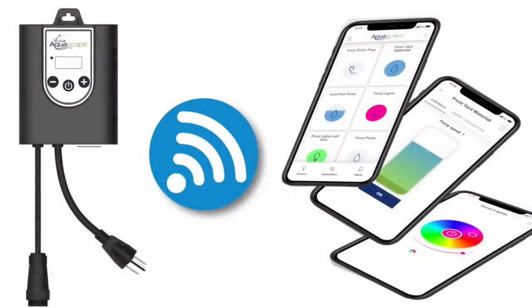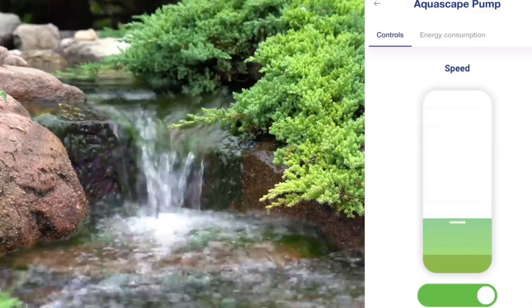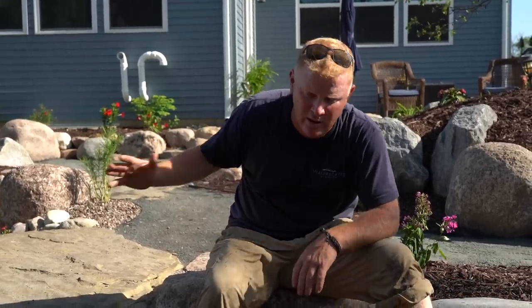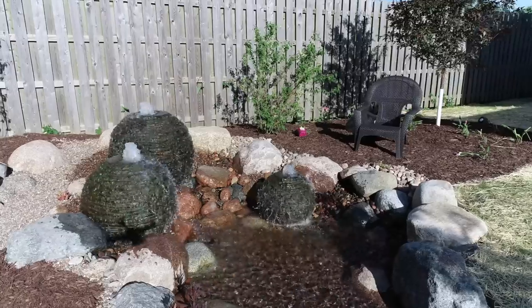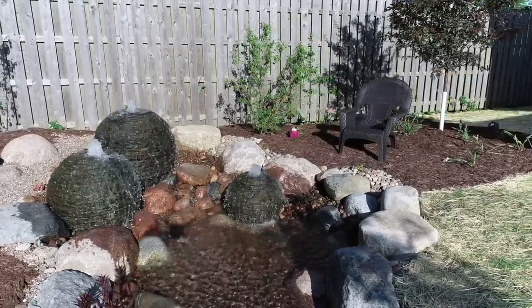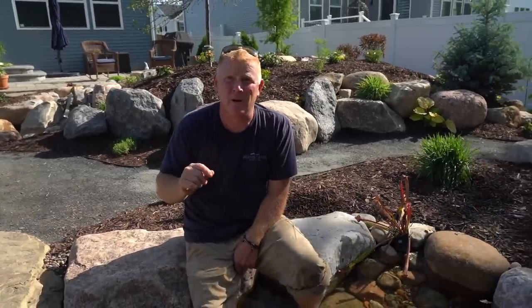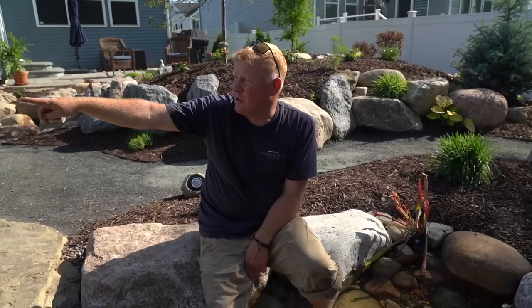The jet pump doesn't have to run all the time — they can put it on a timer, hook it up to the smart control plug, and turn it on and off when they want. In the winter they'll run it all the time, but here they just need to run it when they want to pull in debris or circulate that area of the pond. The one pump that does have to run 24/7 is the four-to-seven that feeds the spheres and the wetland.